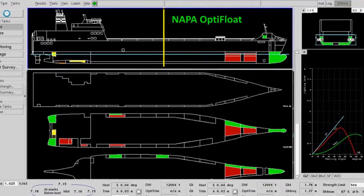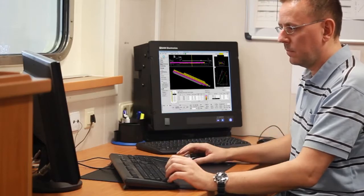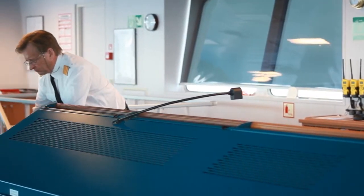The trim optimisation on the Bore C reduces fuel consumption by 0.8%, which translates to 30,000 US dollars a year.